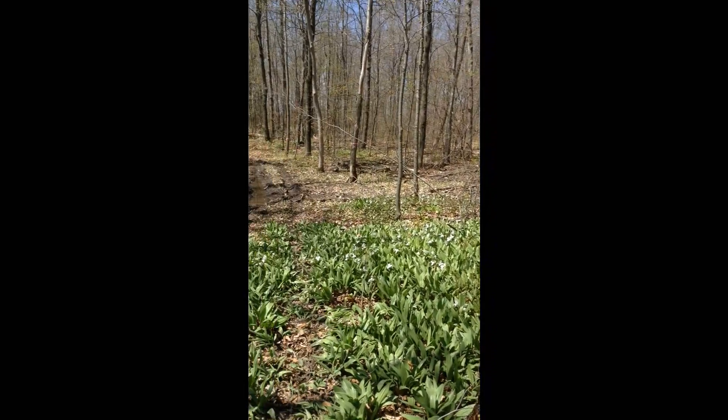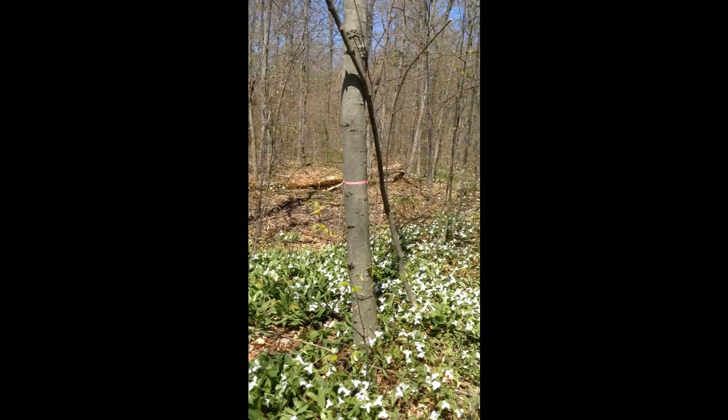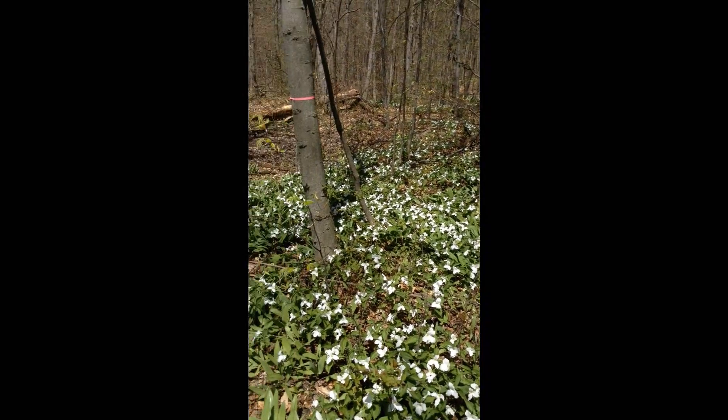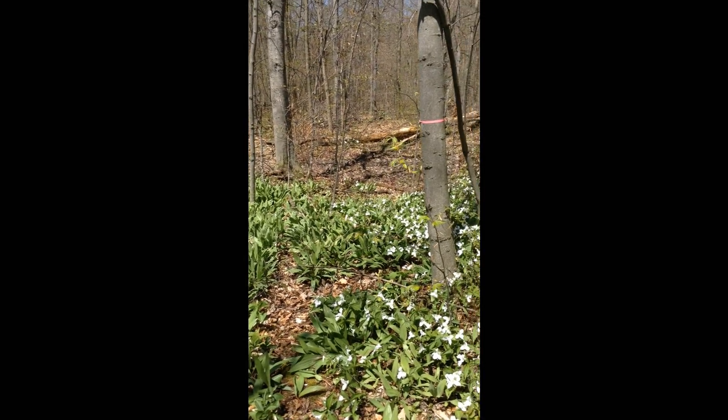Anyway, I hope you enjoyed this video of going out and getting some fiddleheads by the river, and then the second part of coming up here and getting some ramps — leeks — whatever you want to call them. Thank you for watching.